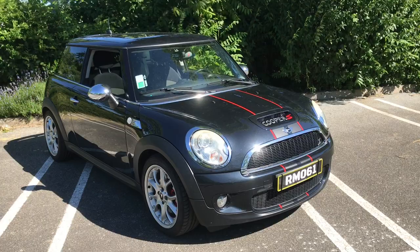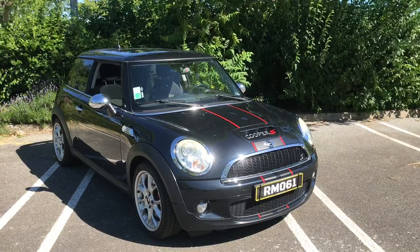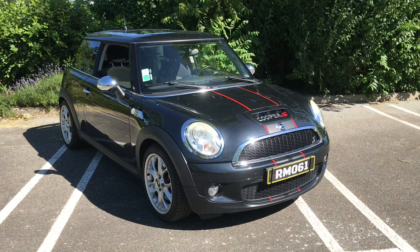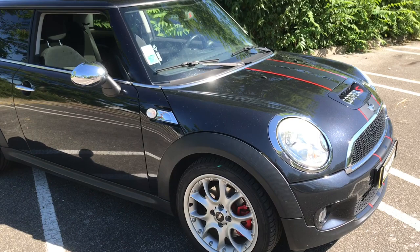Qu'est-ce que tu peux nous dire sur la motorisation ? Alors le fameux moteur EP6 THP de chez Peugeot, 175 chevaux. La voiture est de 2007. Pour l'instant d'origine, pas de programmation rien de tout ça, ça risque de venir par la suite. Juste un petit stage 1, et une suppression silencieux pour faire un peu plus de bruit.